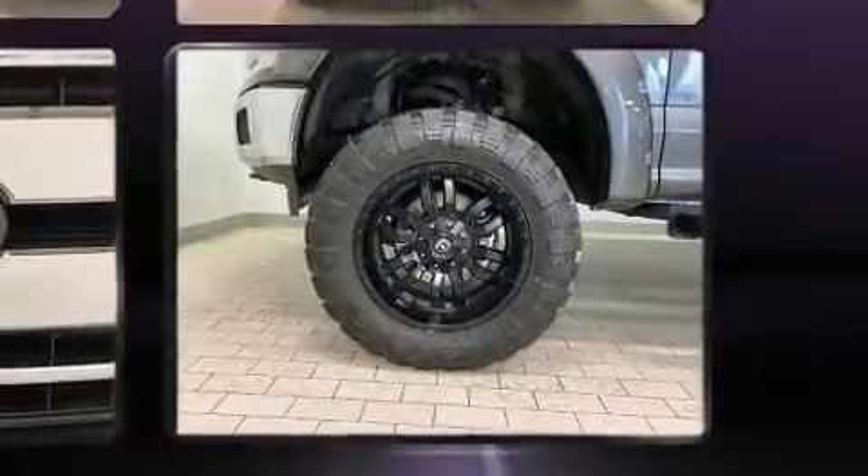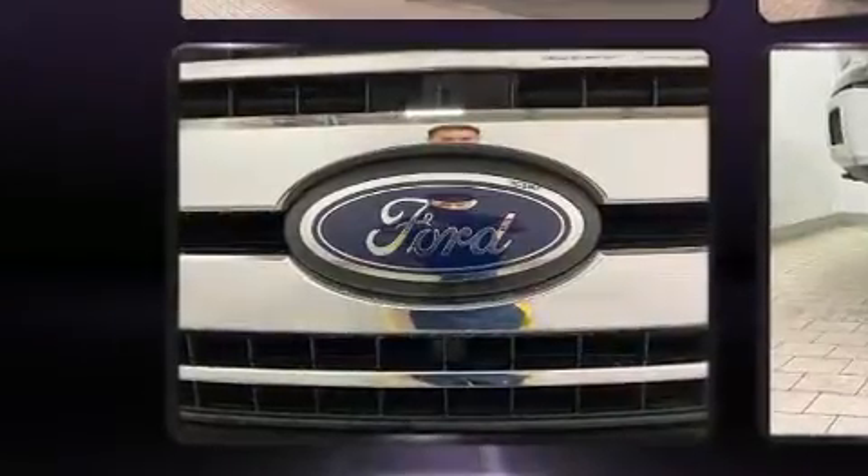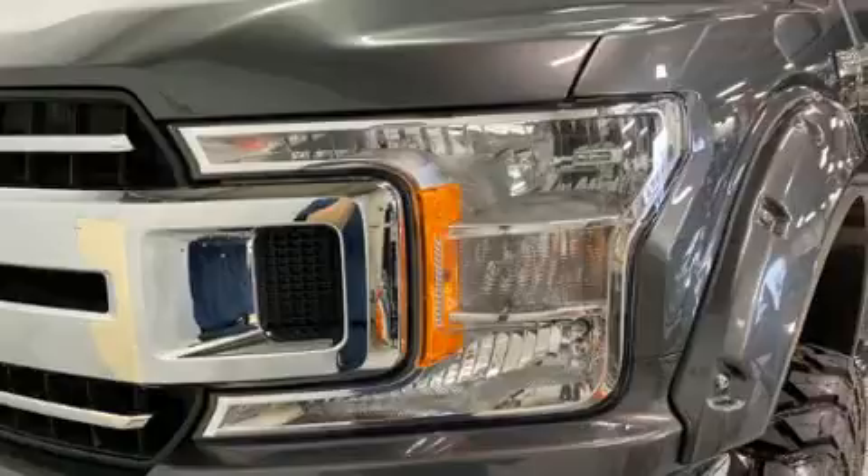Top features include a split folding rear seat, a tachometer, variably intermittent wipers, a rear step bumper, fully automatic headlights, and much more.